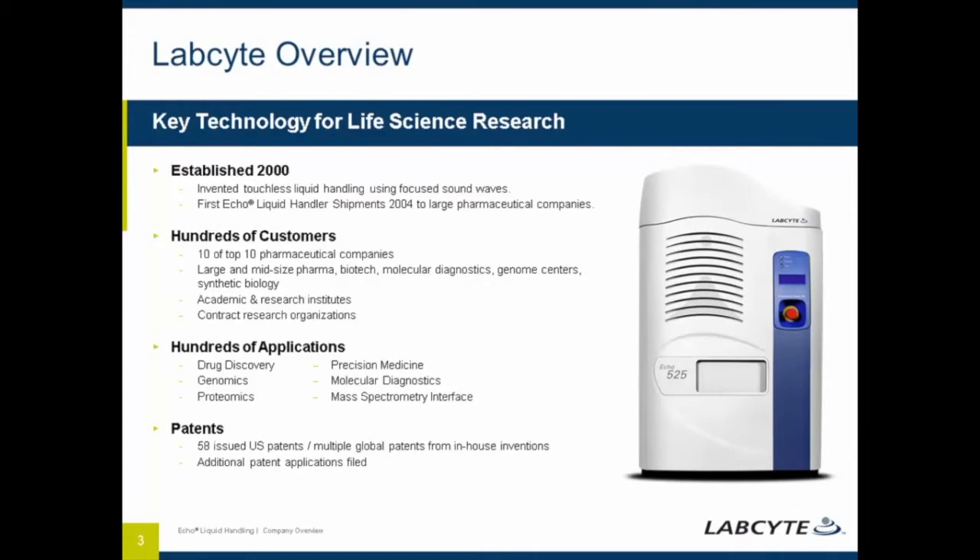LabSight invented the use of focused sound energy to transfer liquids and began shipping our flagship product, the ECHO liquid handler, in 2004. Initially, the ECHO was used by large pharmaceutical companies for high-throughput screening and sample management, but over time more areas of research became dependent on ECHO liquid handlers for high-performance liquid handling and transfer of a wide range of fluid types, sample types, and reagents.